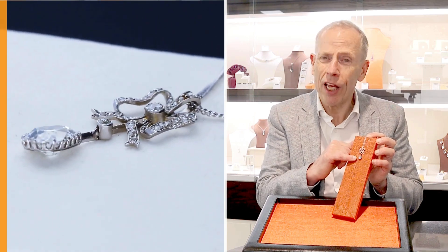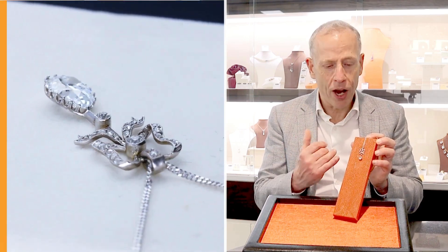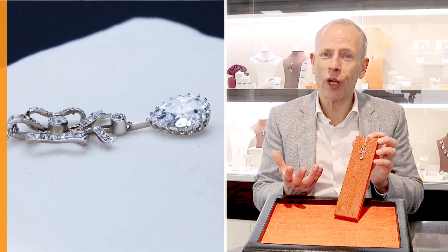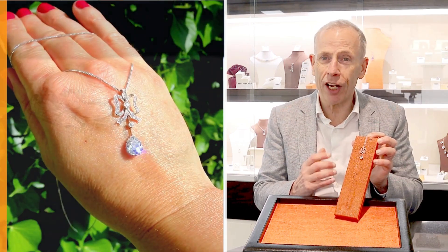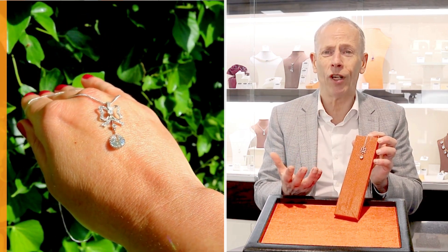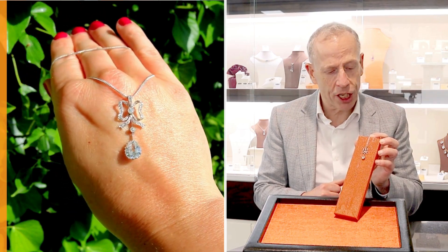I find them increasingly difficult to locate. So when we do find a piece of antique jewellery with such a stone, I really am delighted to include it within the inventory, because I really do feel upon receipt a next custodian will be absolutely delighted with such a stunning piece of antique jewellery.